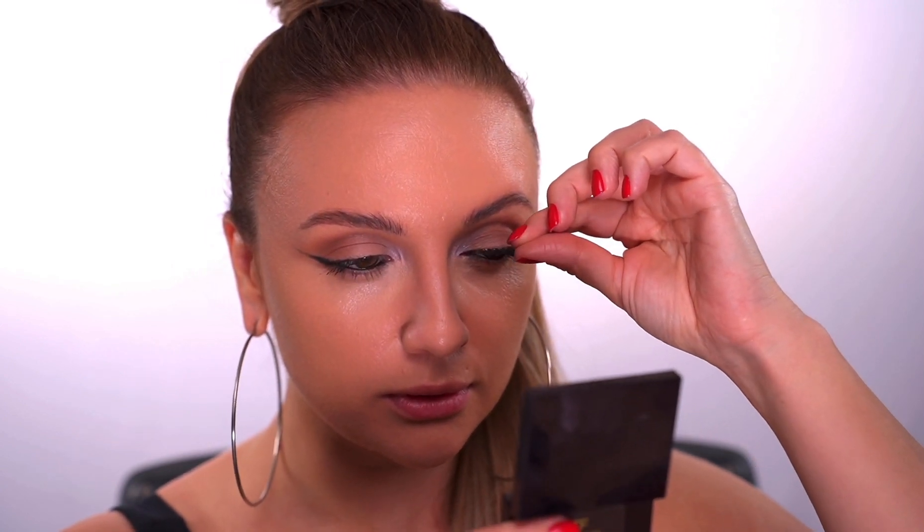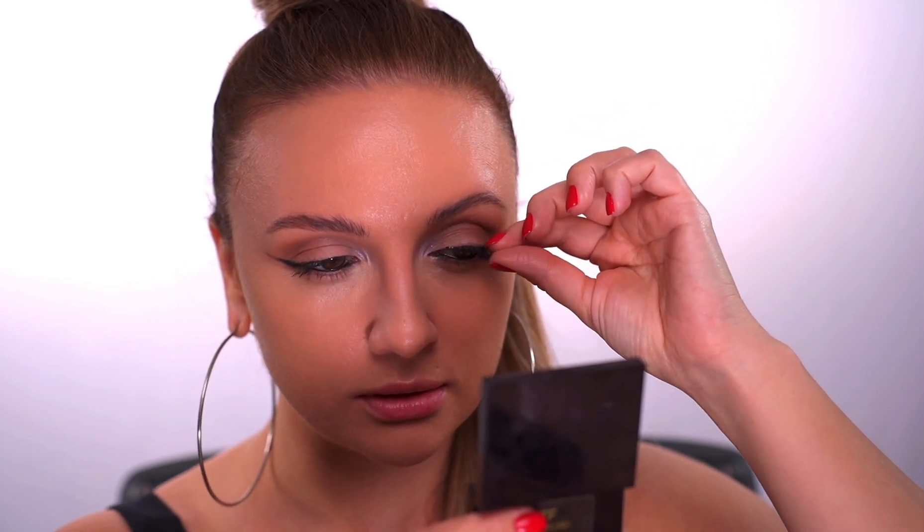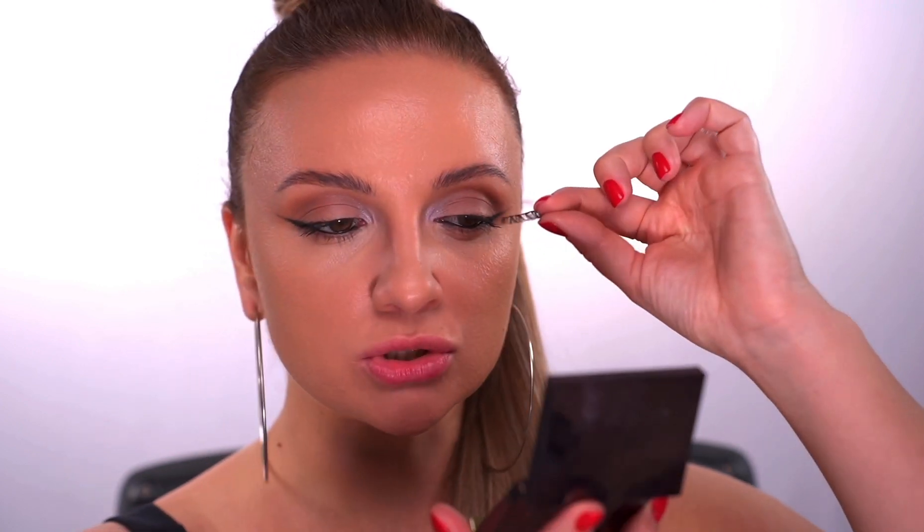First I give the lash band a massage to make it flexible, then I measure the lash against my eye and glue them on. Today I'm using the first glue I had on my table — Kiss Super Strong. It's black, and I'd actually recommend beginners stay away from black eyelash glue: if you mess up a little, you'll have a black spot on your eyelid. Apply and look straight.